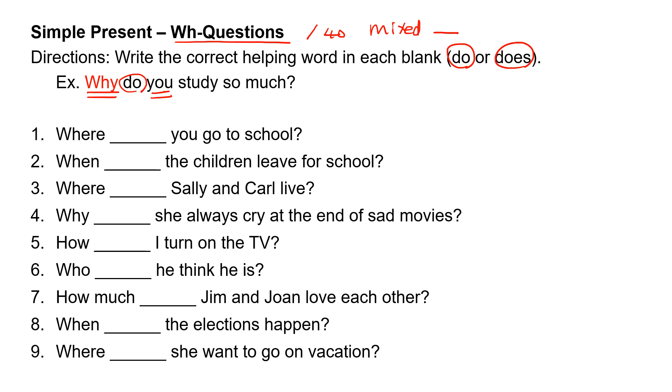Number one: where, blank, you go to school? 'You' takes 'do.' Where do you go to school?